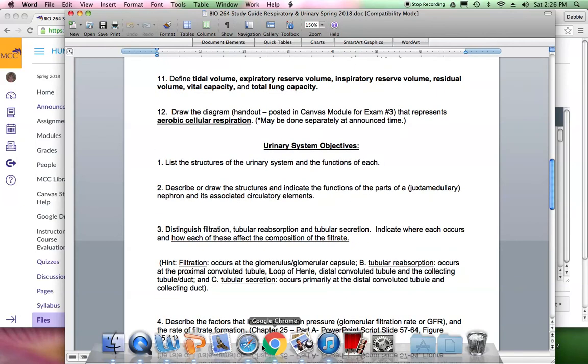Urinary system: structures and functions of each. The kidneys are the main focus — everything about the urinary system's functioning is about the kidneys. The ureters are tubes that carry urine from the kidneys to the urinary bladder. The urinary bladder is a muscular sac that stores urine until you need to micturate. The urethra is the tube from the urinary bladder to the outside of the body, which carries urine out.